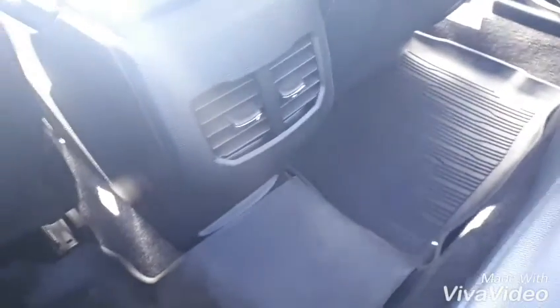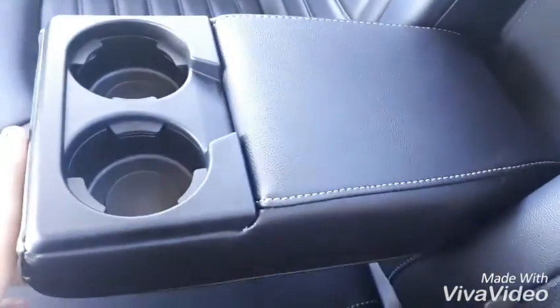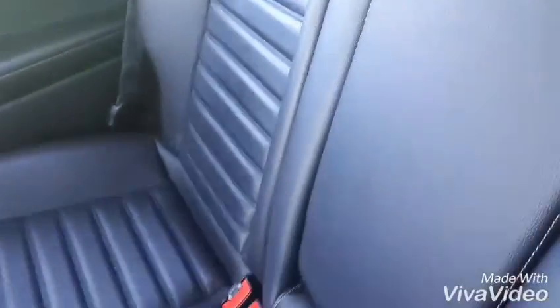Let's go to the back. So super comfy back here too. We have our little air vents — look at how clean everything is. And then this is going to fold down and you have some cup holders in here. Very nice.